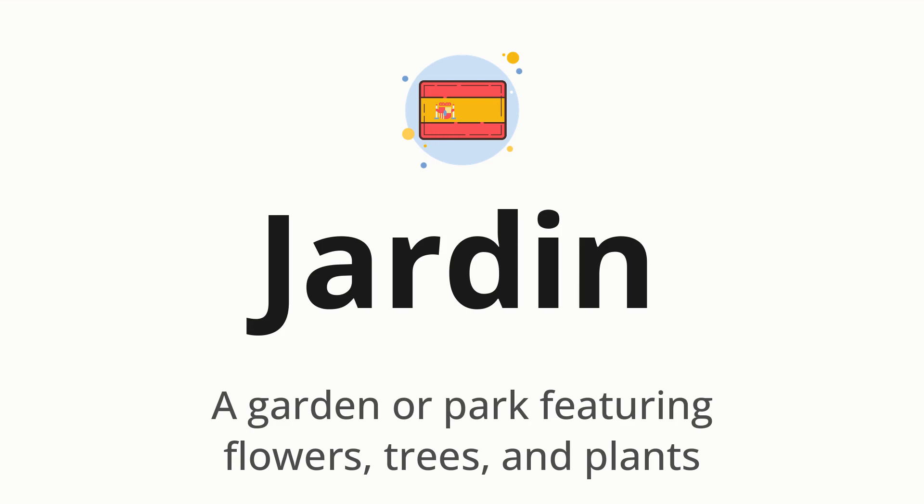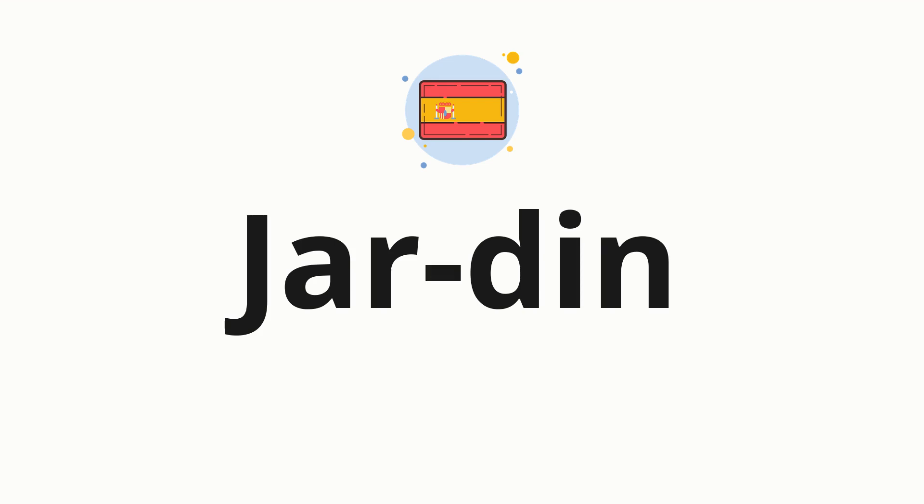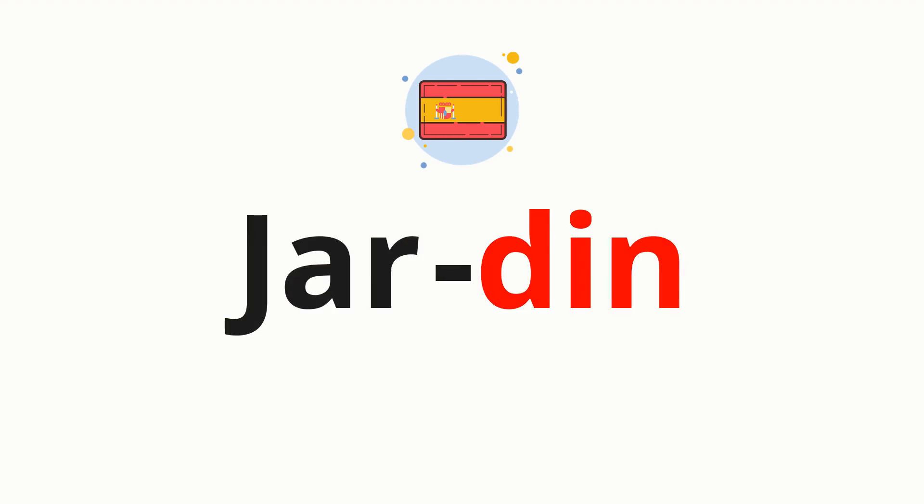Let's say it all together. JARDIN. One more time. JARDIN. Now, let's split the word into syllables, and then pronounce each syllable one by one. JARDIN.